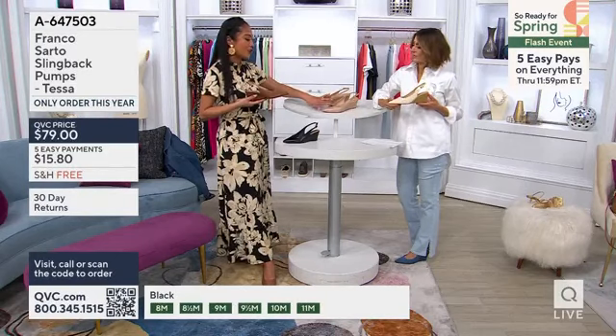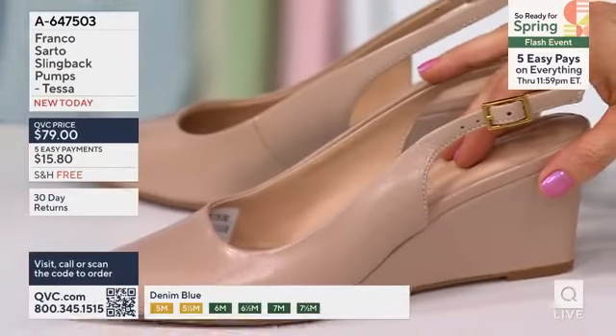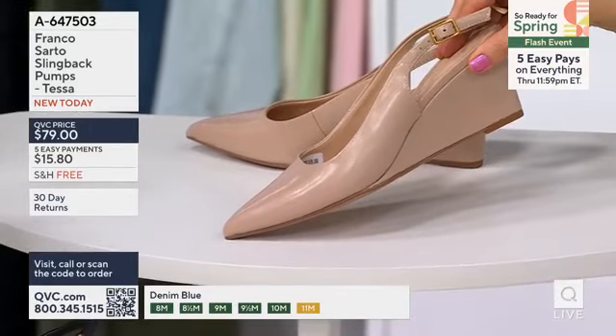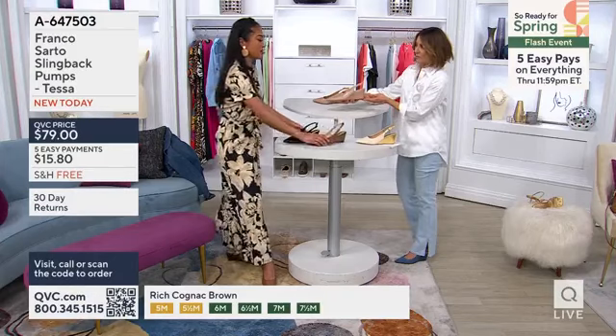As you mentioned, the nudes, the sand, and also the black — all leather and tonal, responsibly sourced leather. That can be worn from now until every single season, and it's definitely a great investment.